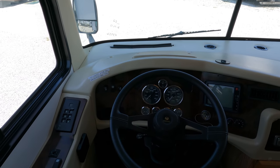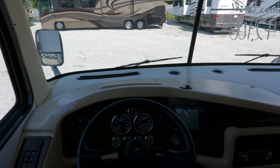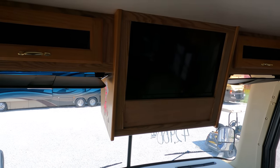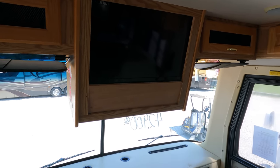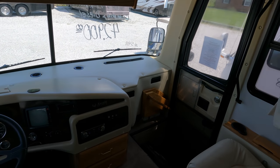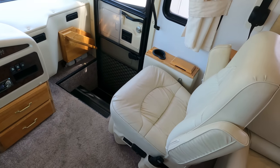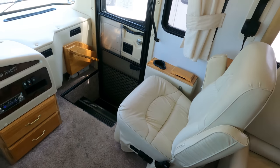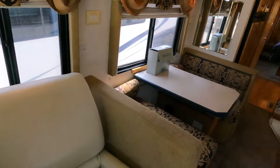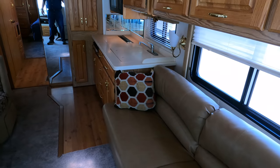The dash looks good, windshields look good. The TV's been updated from a CRT to a flat screen — they had to make a few modifications to put a rectangular TV into a square hole. Seats look great; the passenger seat is a recliner, and both driver and passenger seats swivel for party seating.